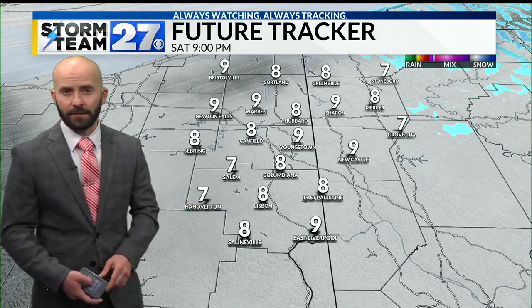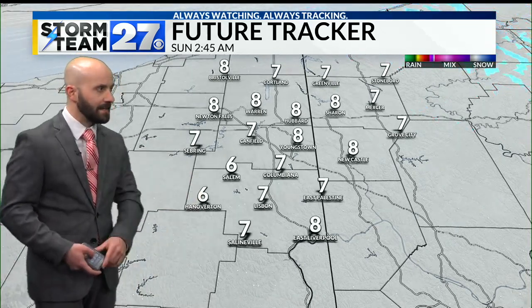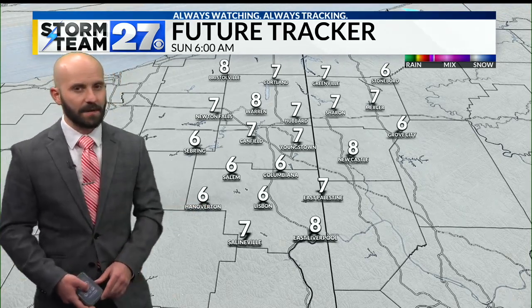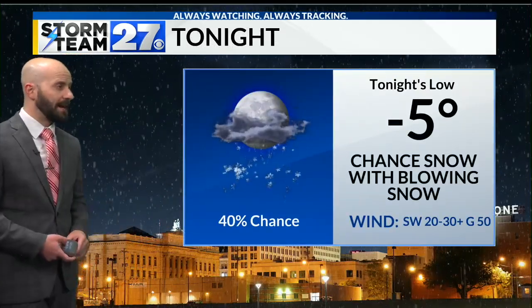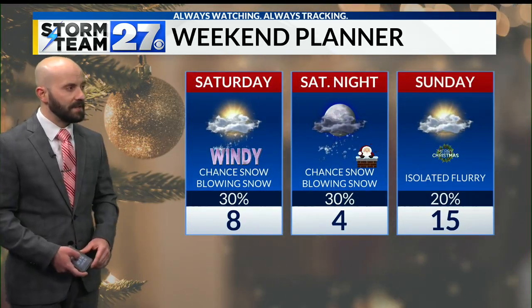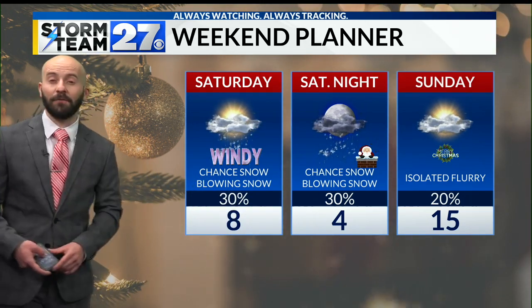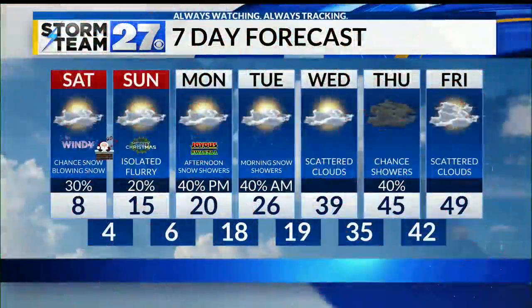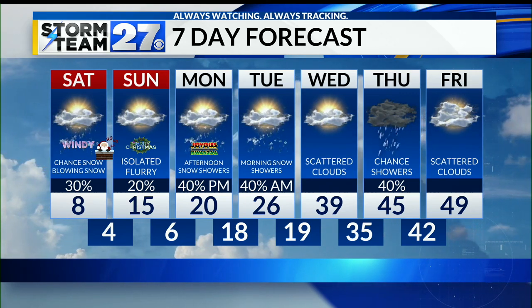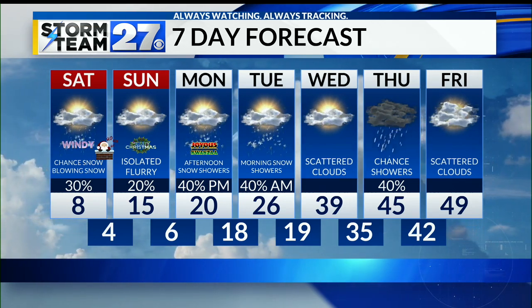We're still going to see slick spots possible throughout the day. With temperatures staying in the single digits, salt is not as effective, so we'll still have pockets of icy spots and snow blowing over the roads. Into tomorrow night things look pretty dry, and not a whole lot of snow for Christmas day either — but temperatures will remain cold. The low tonight is minus five, with occasional snow and blowing snow continuing into tomorrow. Christmas Eve night and Christmas day, an isolated flurry is possible with a high of 15 degrees. Each day next week slowly gets warmer, with a storm system on Monday bringing a chance for snow showers later in the day lingering into Tuesday morning, then going above freezing finally by Wednesday.